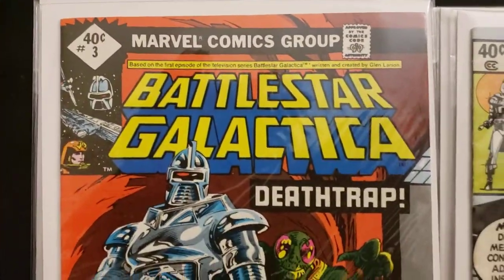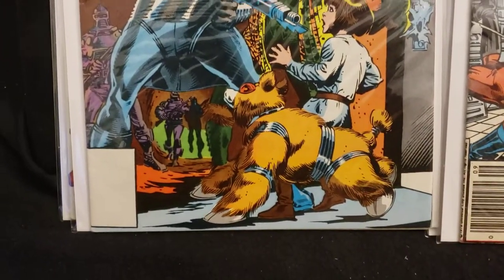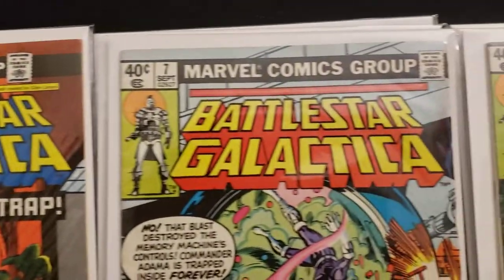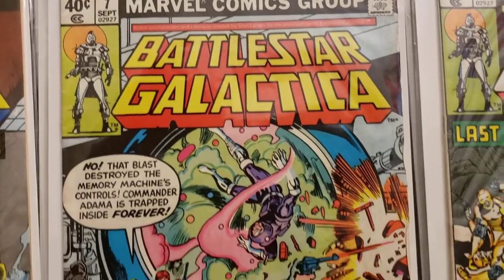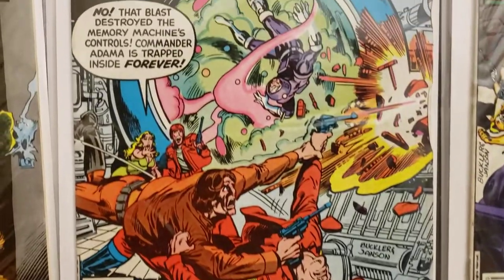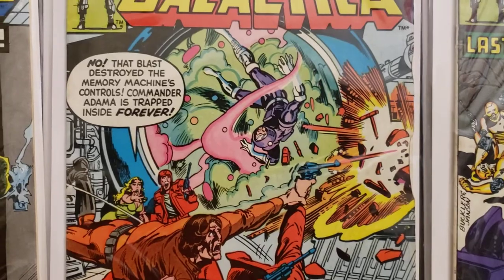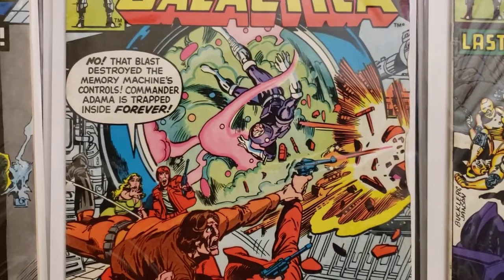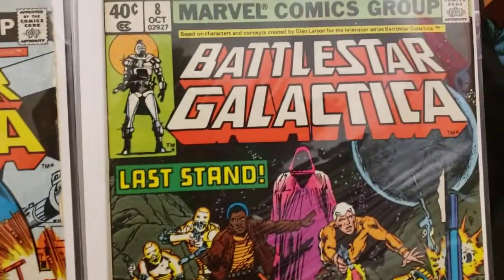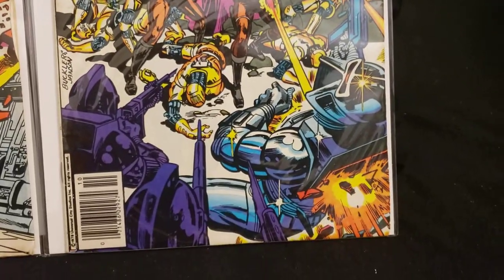The Cylons — the gold one was cool. I like to get action figures of them. That's number three, Death Trap. Here's number seven. On the inside: 'That blast destroyed the memory machine's controls. Commander Adama is trapped inside forever.' Here's number eight, Last Stand.